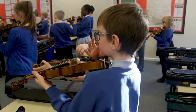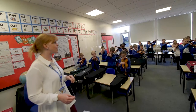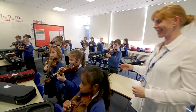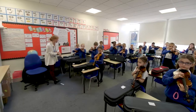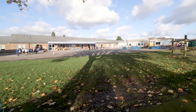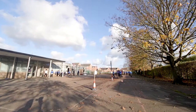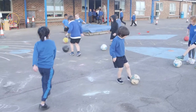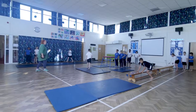In year three, every child learns the violin. We have music specialists who come in and teach the weekly lessons. The children also get lots of enrichment activities — for example, our choir performing at local venues.